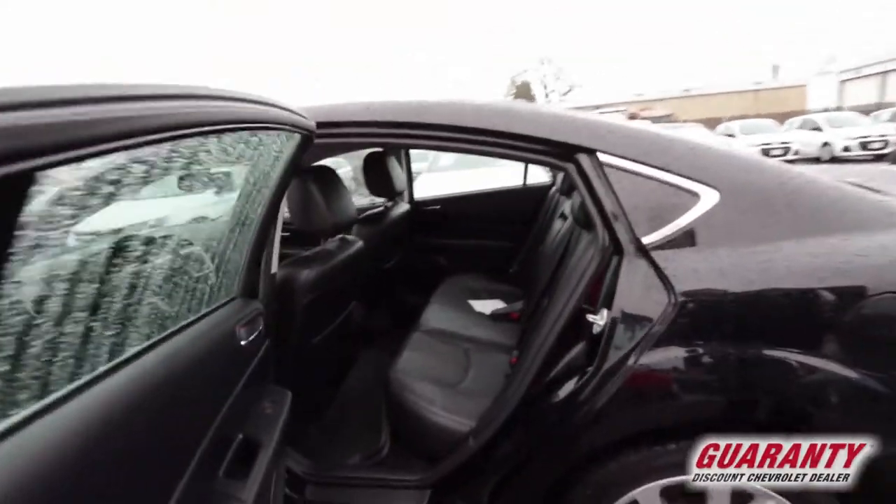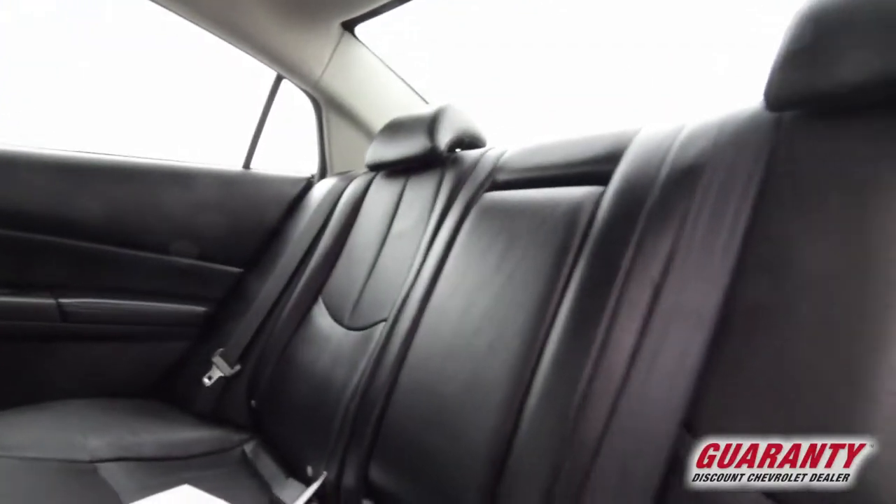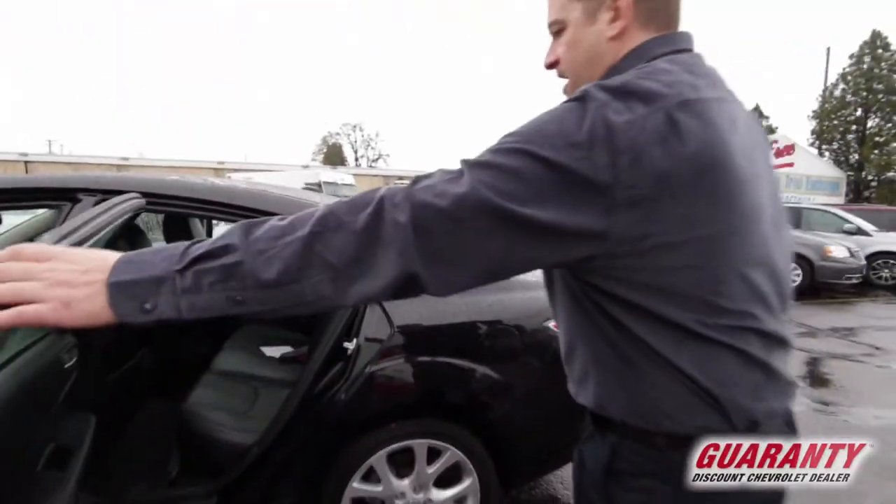A very spacious backseat. All-weather mats, front and back. Beautiful rims on this car with a chrome accent finish.